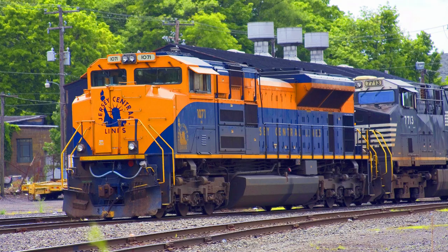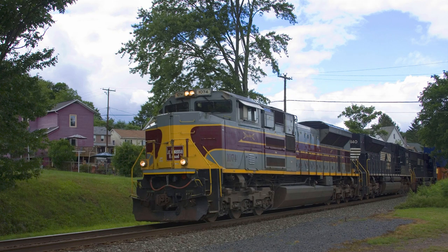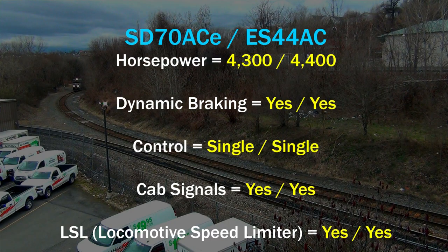A good example of parts interchangeability is the GP7 with a 567 crankcase could be refitted with 645 power assemblies. Water pumps are pretty much the same on a GP7 and an SD40-2. GE made good electrical systems — a good example of that is today's Delaware Lackawanna Alco Fleet, which all used GE electrical components. EMD also used GE electricals in the early days before they made their own.